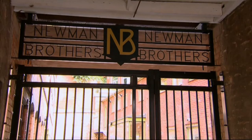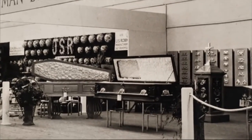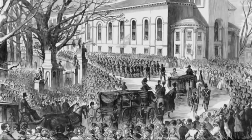At over 100 years old, the Newman Brothers factory illustrates Victorian Britain's macabre obsession with death, and that providing a funeral of the utmost extravagance was the ultimate wish of both the rich and the poor.